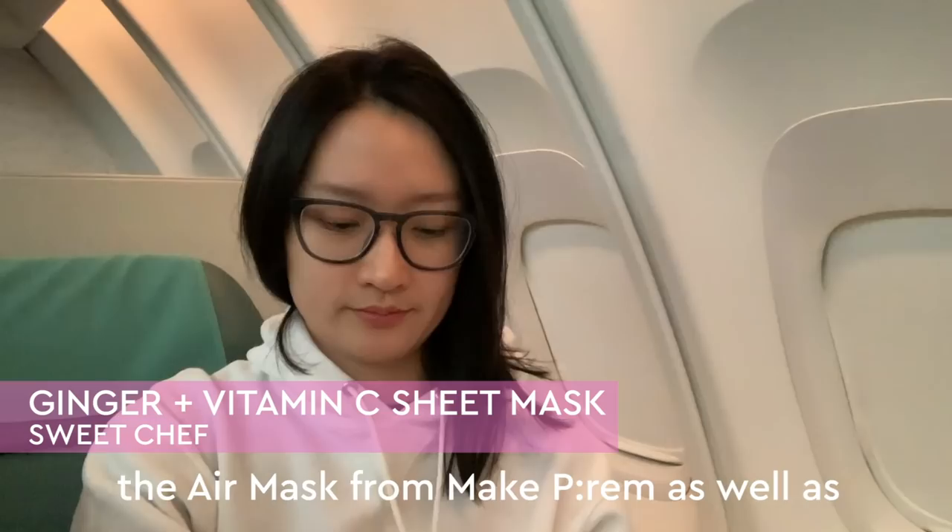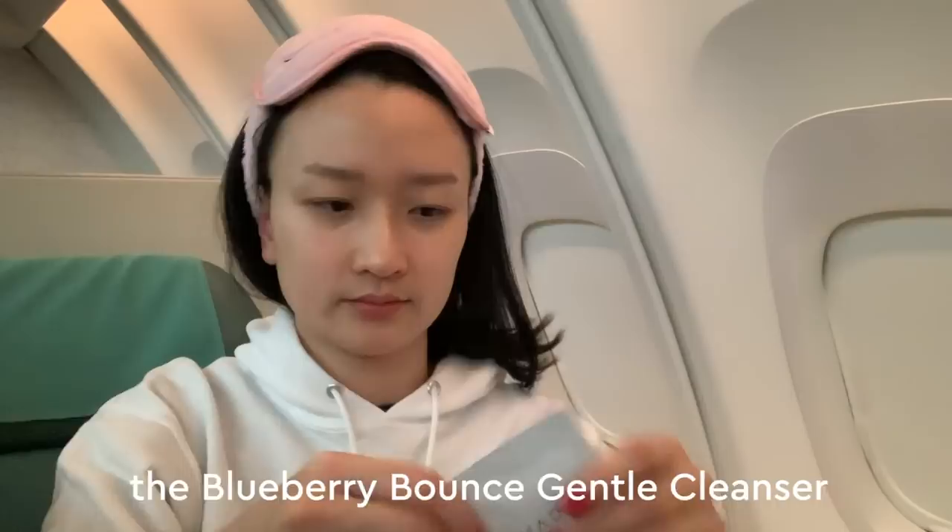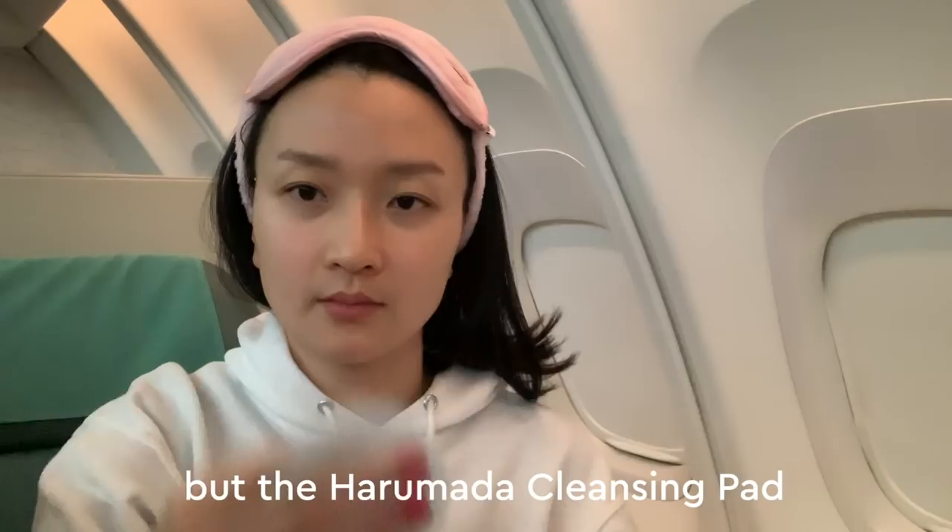So the cleansing step. It's incredibly important to start your skincare on a clean canvas. I usually like to cleanse with the Blueberry Vance gentle cleanser in the bathroom before I board and keep my face damp with a mist, but the Harumata cleansing pad is also a really great option. It's really portable, individually sealed, and just really helps to hydrate the skin in addition to cleansing and toning it.